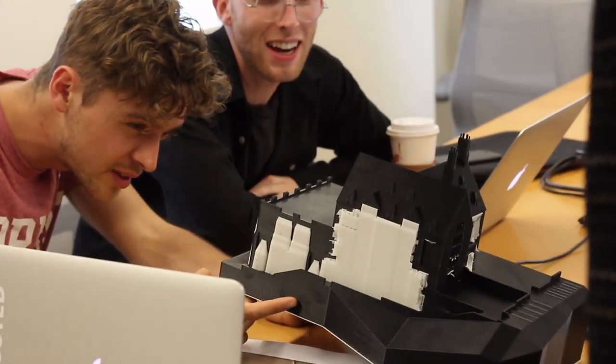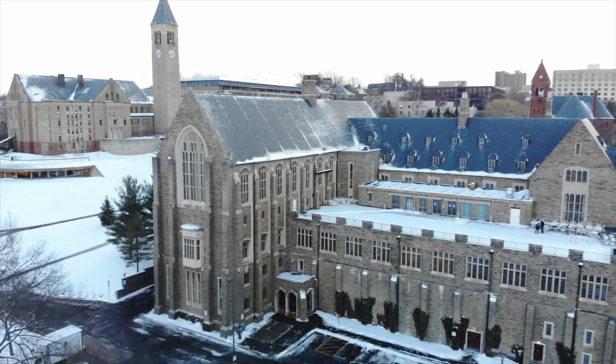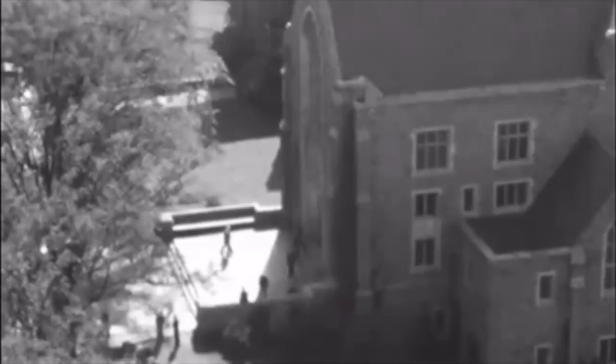We're the Straight Edge, a multidisciplinary design-build team revitalizing underused spaces at Cornell University. Our main project is the Straight Edge Rooftop, an unprogrammed space framed by the rich neo-gothic architecture of Cornell's historic student union building, Willard Strait Hall.